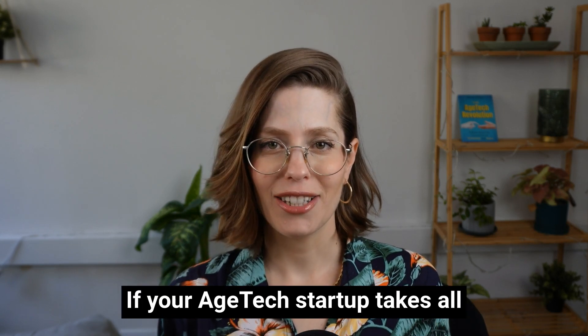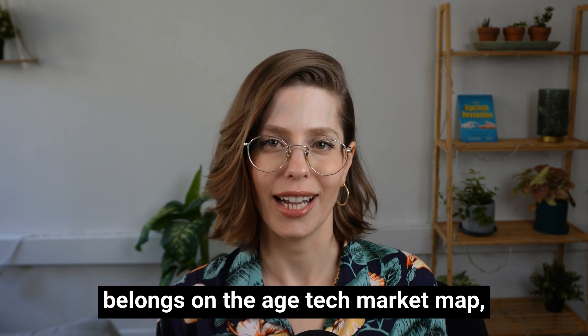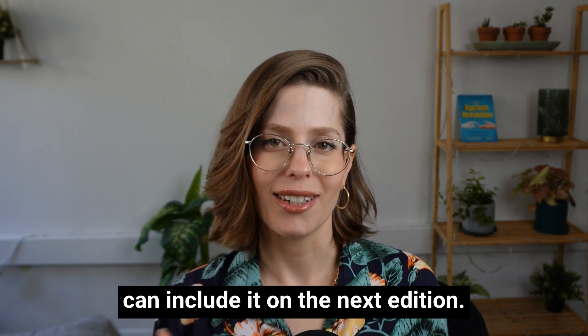So to summarize, if your H-Tech startup ticks all of these boxes and you believe it belongs on the H-Tech market map, please submit it for review so we can include it on the next edition.